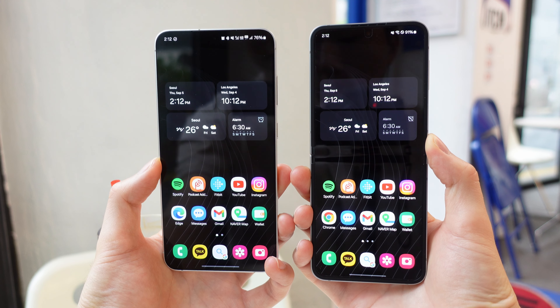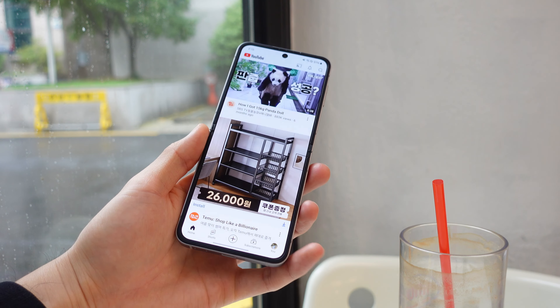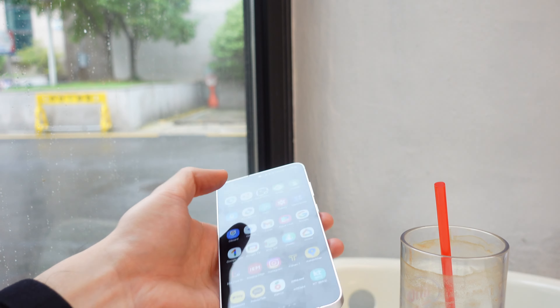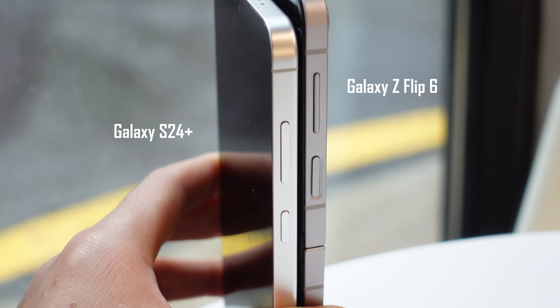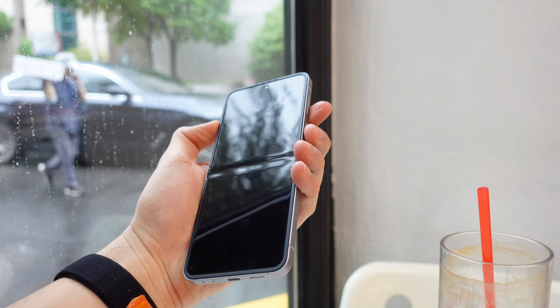Even though the Flip 6 is a lot narrower and should be better for one-handed usability, I actually didn't find that to be the case. Since the Flip 6 is taller and things are located higher up on the screen, reaching those parts one-handed was easier on the S24 Plus. The volume and power buttons are a lot easier to press too since they're not situated as high up as on the Flip 6.